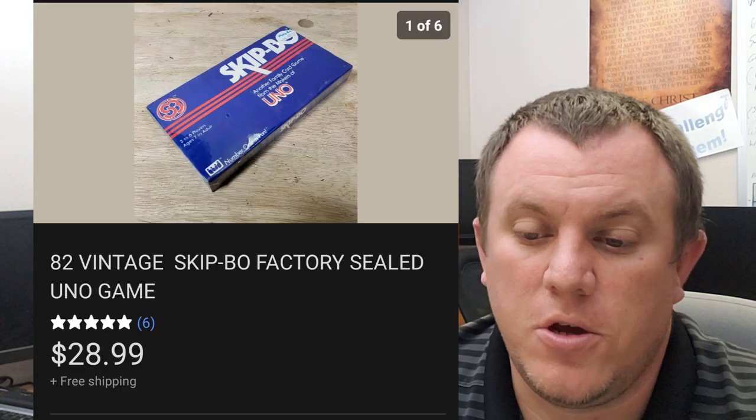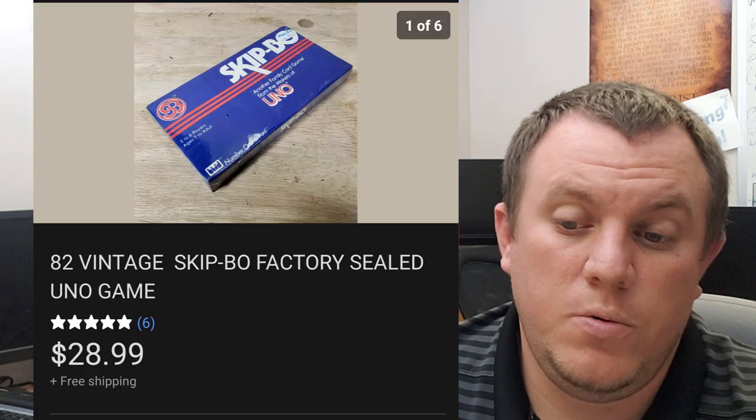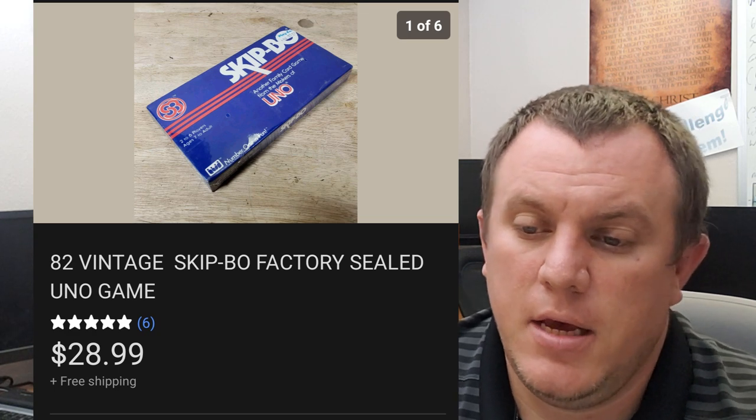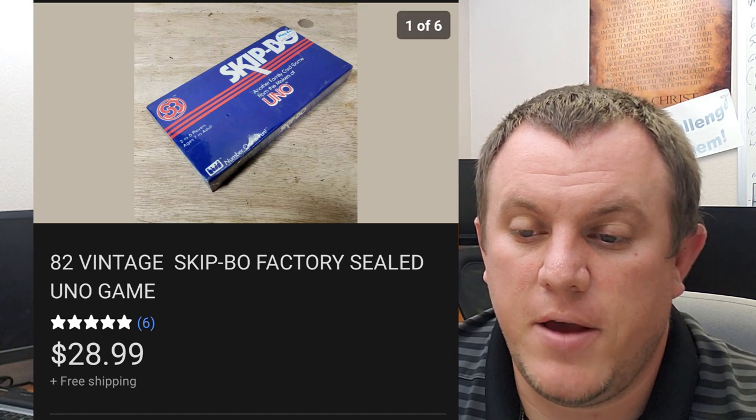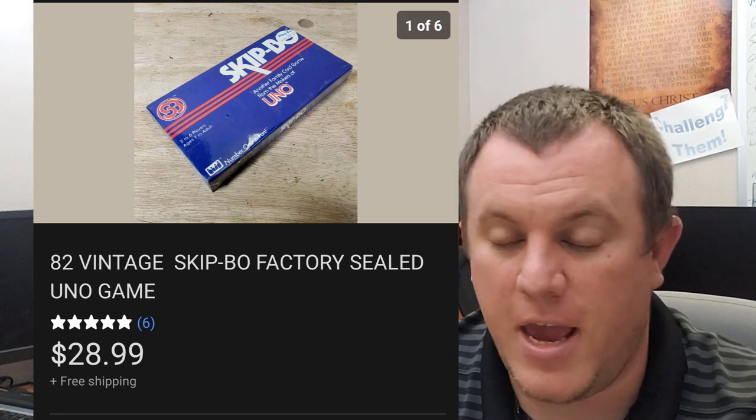Skip Bow — this is a factory sealed card game from 1982. It sold for $29 shipped. Goes out in a padded flat rate because it was over a pound. A great deal on an old board game sealed.